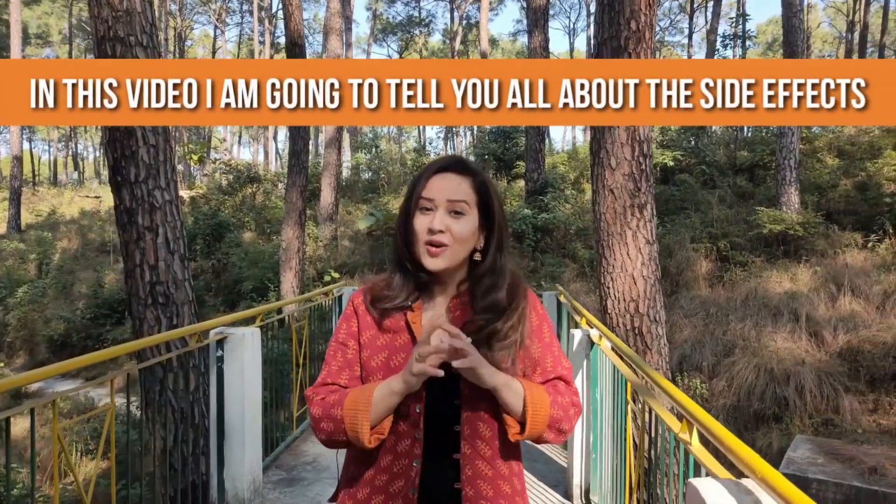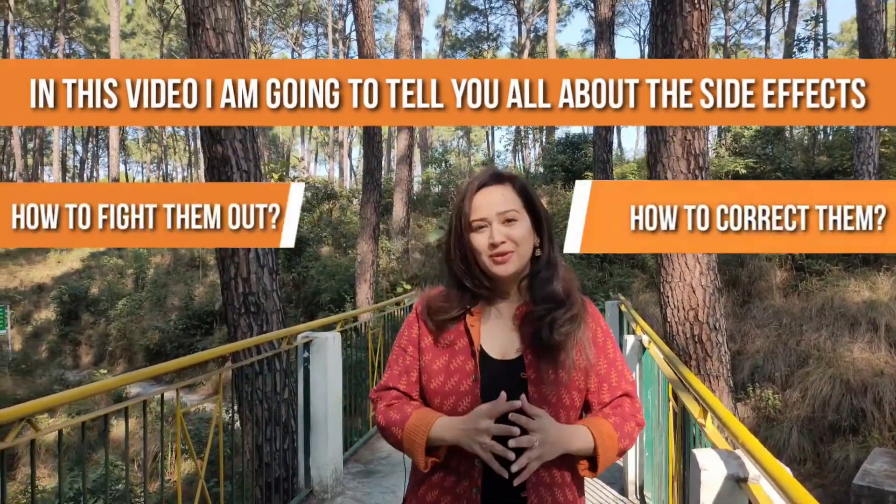In this video, I am going to be telling you all about these side effects, how to fight them out, and how to correct them.